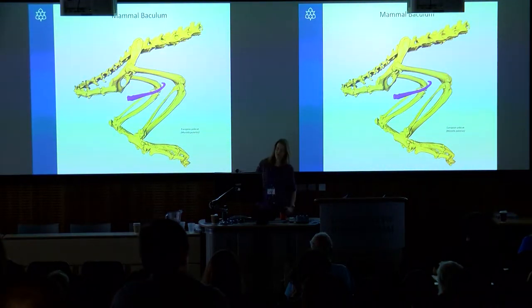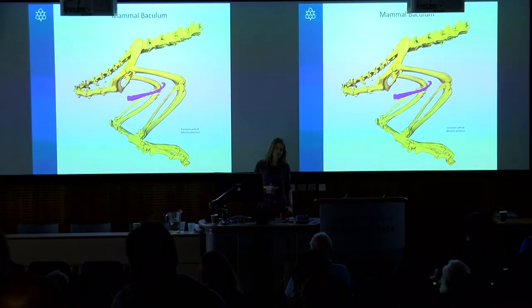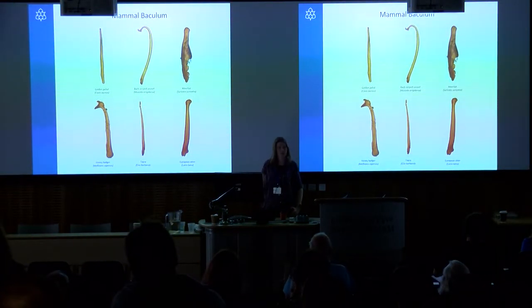If you're not aware, the baculum is the penis bone in mammals. It occurs in the glans penis — the head of the penis — and in some species it's fairly substantial in size, like this male polecat. In others, like the great apes, it gets down to the size of a grain of rice, and obviously in humans we've lost it entirely.